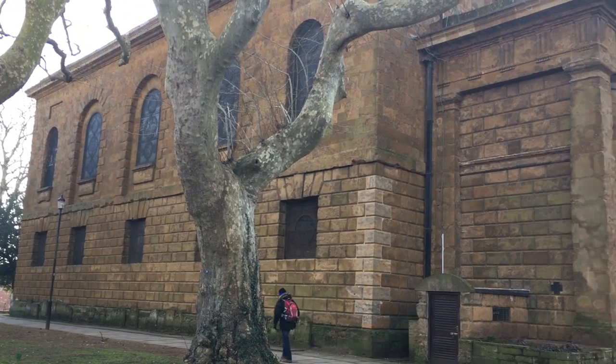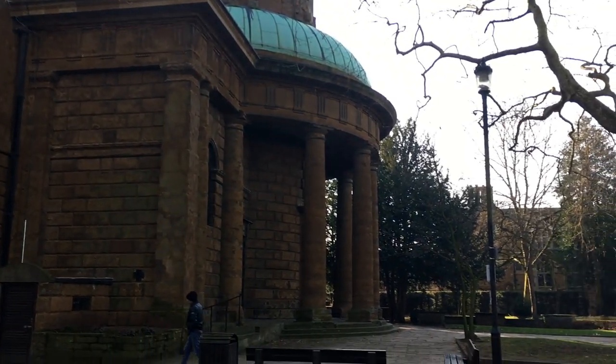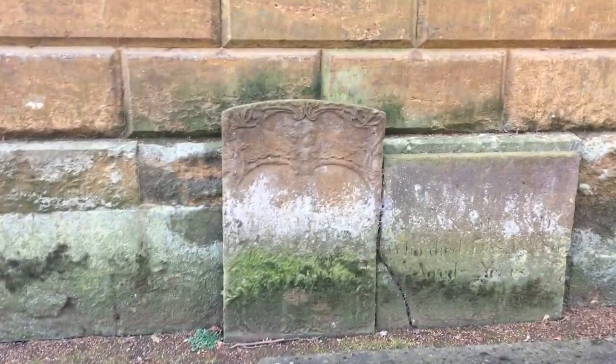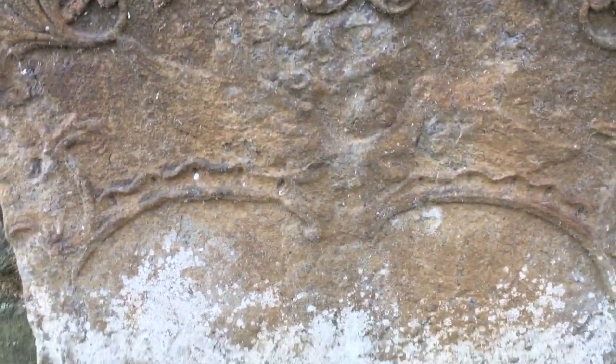Unfortunately, the original headstone is no longer here, but there is a monument kicking around. Let's have a look and see if we can find it. These are pretty cool — unfortunately, you can't read any of them. A few little bits are legible, all the way along the church.